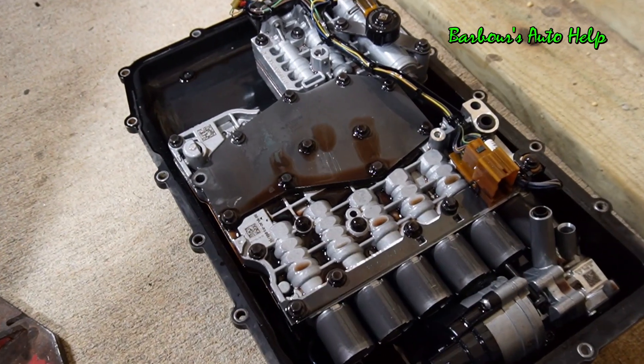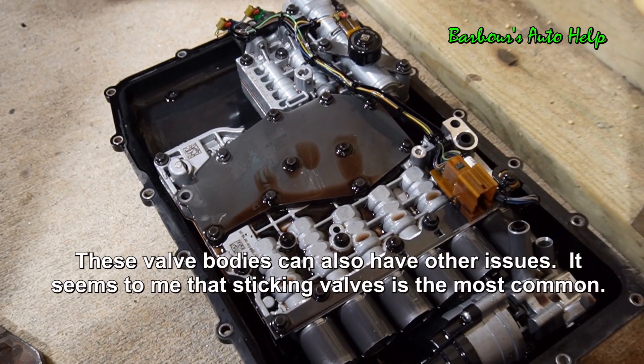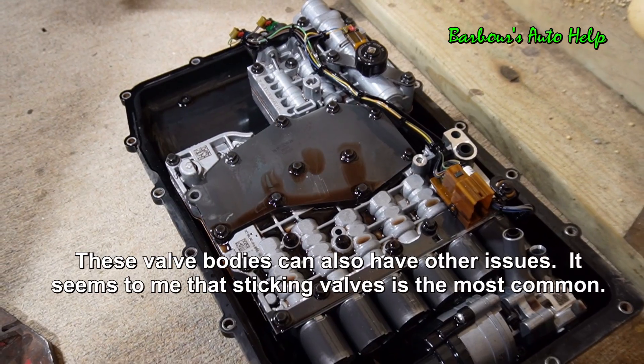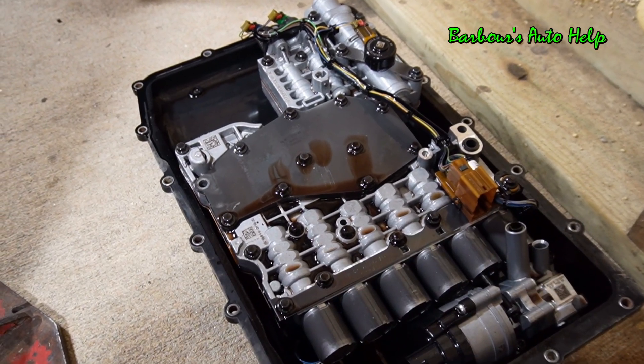And this here is the fourth most common point of failure. This is the valve body, and they have problems with the valves getting stuck inside there. We have had to replace quite a few of these. Pretty common problem.